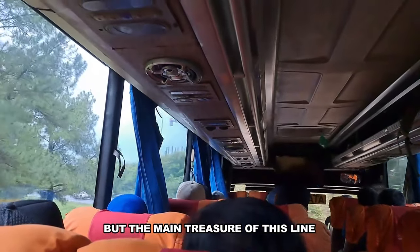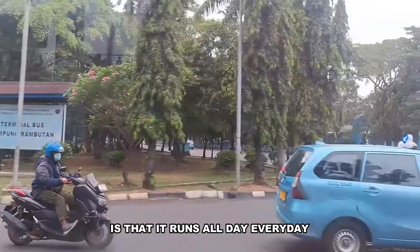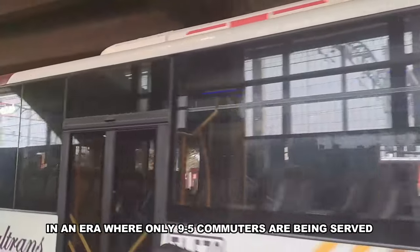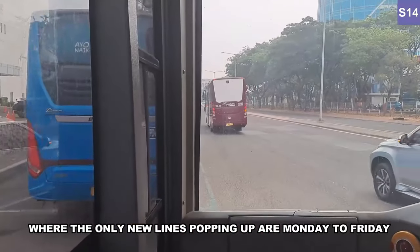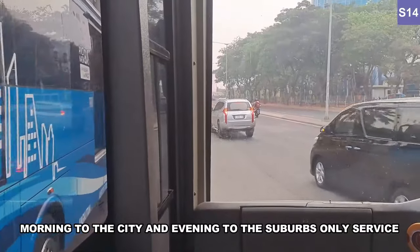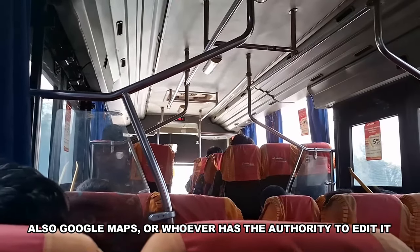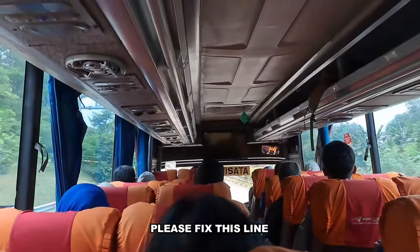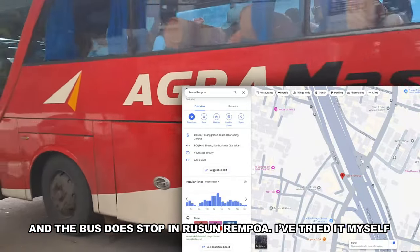But the main treasure of this line — one that makes it incredibly valuable — is that it runs all day, every day, Monday to Sunday, morning to evening, though I'm not exactly sure how late into the evening it runs. In an era where only 9-to-5 commuters are being served, where the only new lines are Monday to Friday, morning into the city and evening to the suburbs only, it's great to see something you can just use anytime you like. Also, Google Maps — or whoever has authority to edit it — please fix this line. It does not run once an hour, and the buses do stop at Pasar Rebo. I've tried it myself.